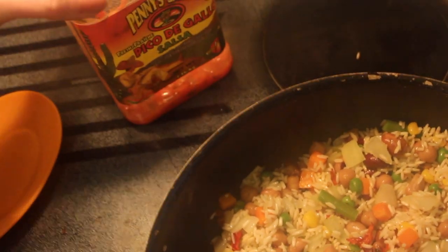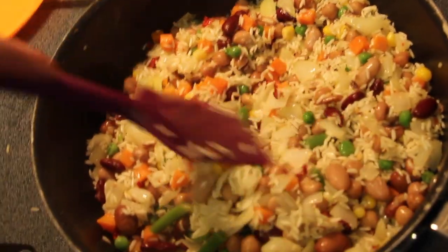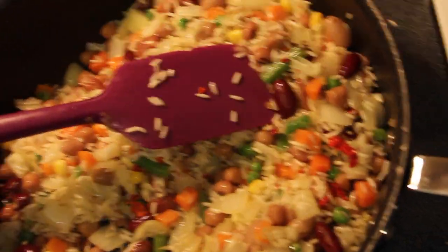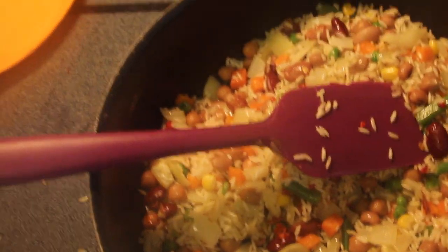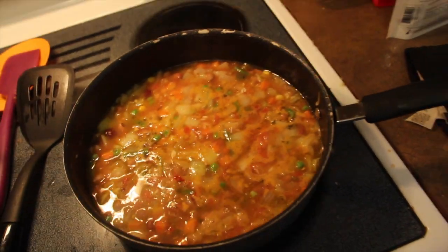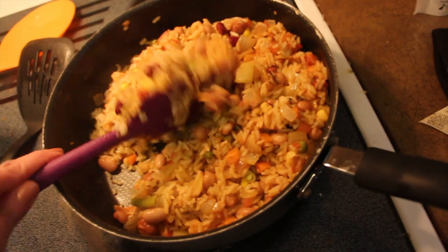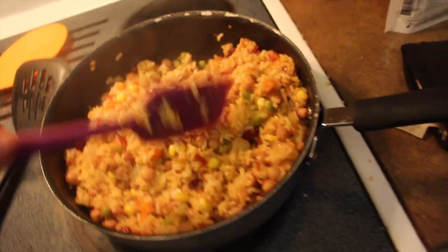Now we're going to add some salsa. The recipe we're following says to add stewed or diced tomatoes, but we found another recipe that called for a cup of salsa, and we're mixing the two. We're also going to add two cups of vegetable broth, then let it simmer with the lid on for 20 minutes. We ended up cooking it just over 20 minutes — the rice is cooked and the water has completely absorbed and evaporated, so we're going to eat it now.